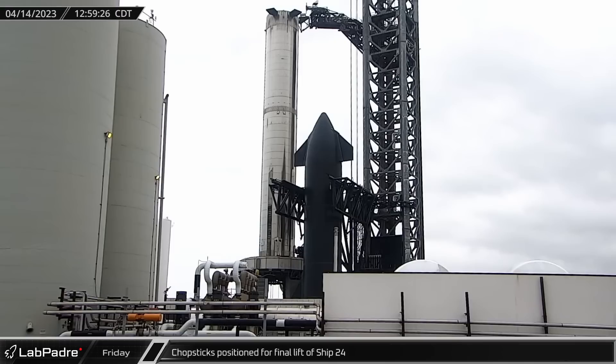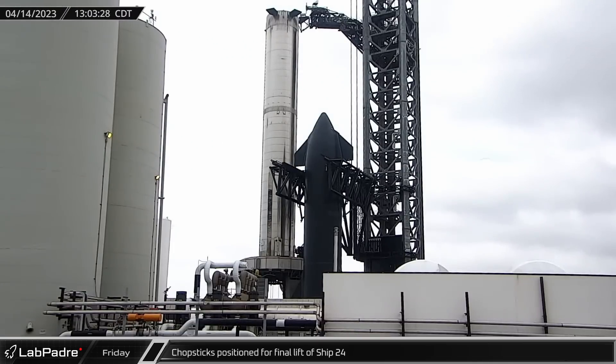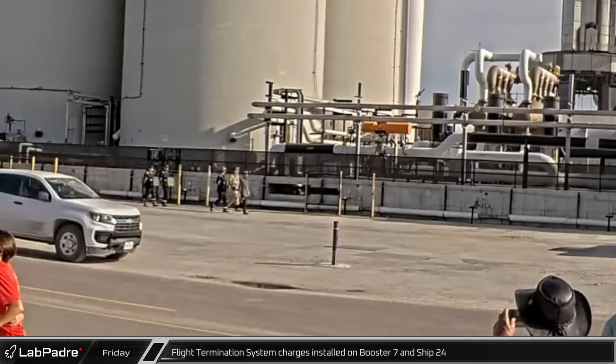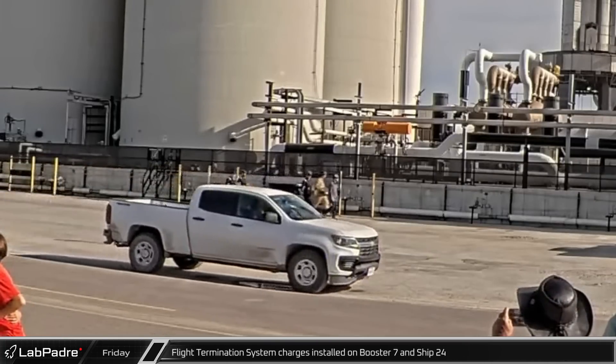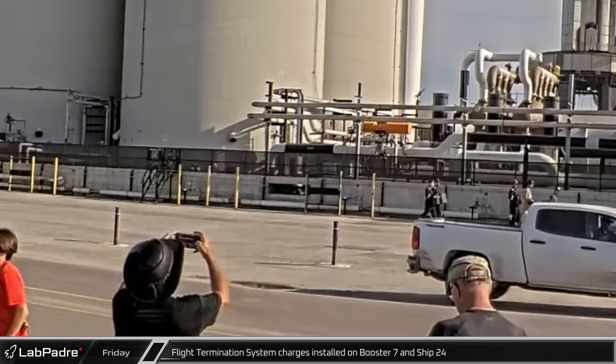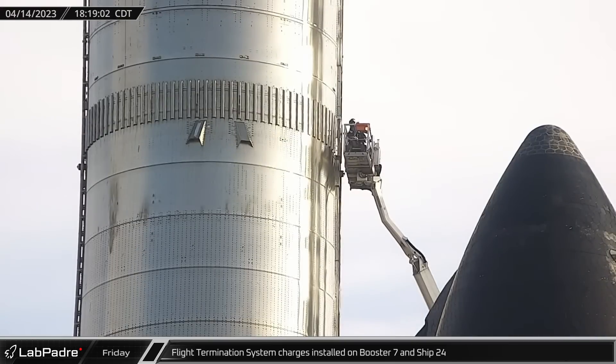On Friday afternoon, the chopsticks were moved into position around Ship 24 in preparation for the vehicle's final lift onto Booster 7 before the integrated flight test. Early Friday evening, shortly after SpaceX received its launch license from the FAA, workers were spotted walking with the explosives for Booster 7 and Ship 24's flight termination systems. A short time later, crews took those explosives up in manlifts to the flight termination system boxes on the common domes of each vehicle for installation.